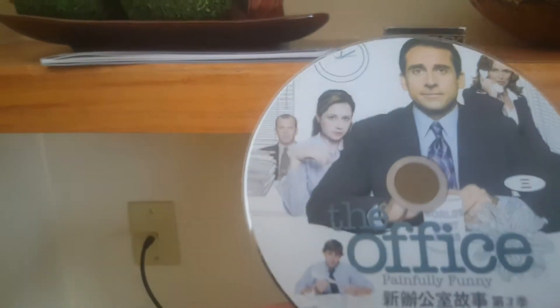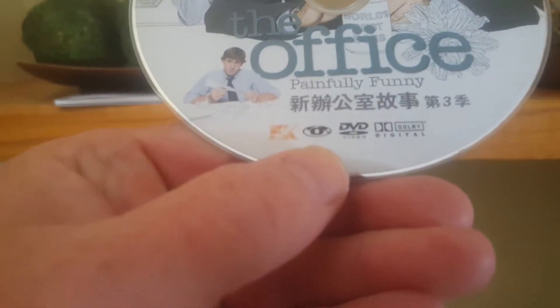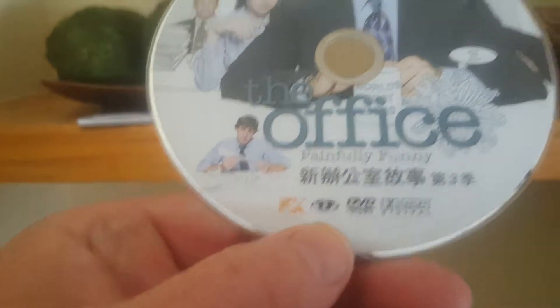Oh boy — The Office on DVD. Love it. What season? It doesn't say — they're all good.